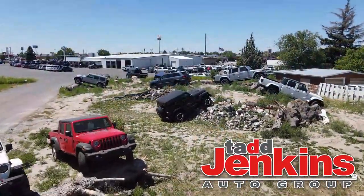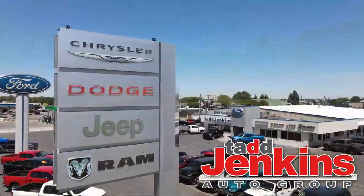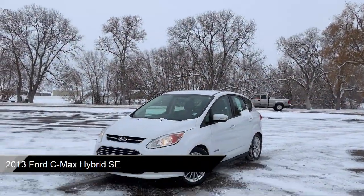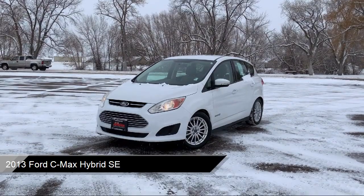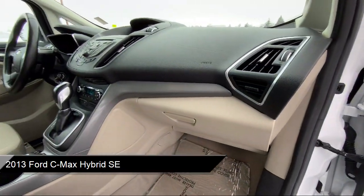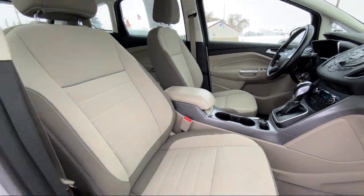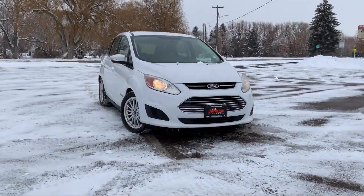Welcome to Tad Jenkins Ford, and here's a look at one of our great vehicles for sale. It comes equipped with a regenerative braking system, active noise cancellation, leather wrapped shift knob, tire pressure monitoring system, cruise control, and side airbags.